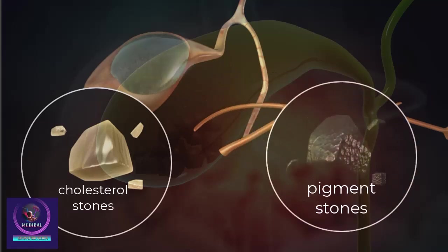Cholesterol stones are usually yellow-green in color and are made up of hardened cholesterol. Pigment stones are small, dark stones made up of a substance called bilirubin.